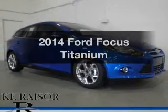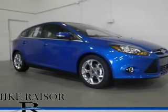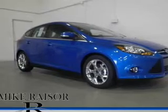Imagine yourself in this 2014 Ford Focus. Travel the roads in style and comfort in this great vehicle.